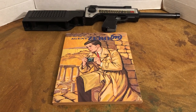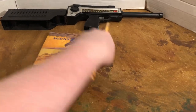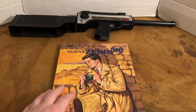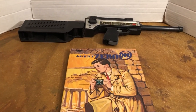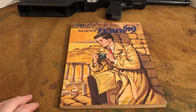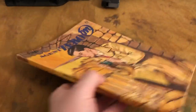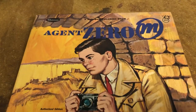Toys of the 1960s, and today we're going to look at the Agent Zero M coloring book. I'll leave a link at the end where it featured the Radio Rifle and Radio Rifle in its box on a separate video. This is a nice Whitman coloring book from back in the day.